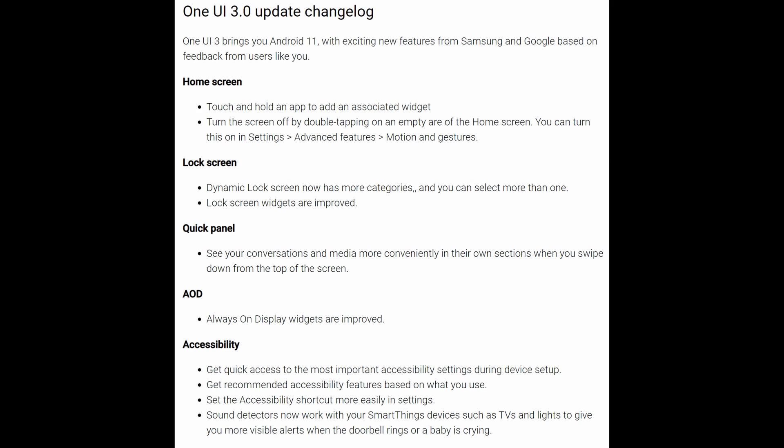On the home screen, you can now touch an app to add an associated widget. You can also turn the screen off by double tapping on an empty area of the home screen — you can turn this on in Settings, Advanced Features, Motions and Gestures. On the lock screen, there's a dynamic lock screen that now has more categories, you can select more than one lock screen widget and they're improved. You can see your conversations and media more conveniently when you swipe down from the top of the screen. Always-on display widgets are also improved.